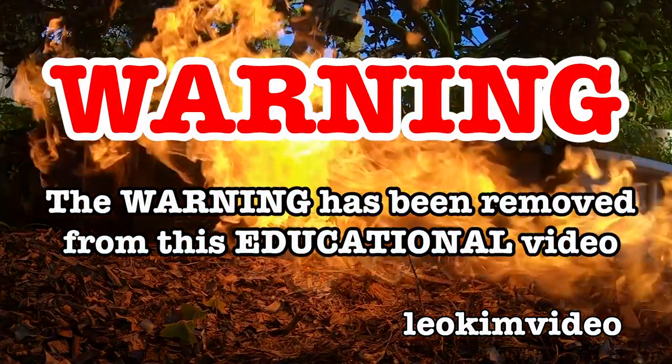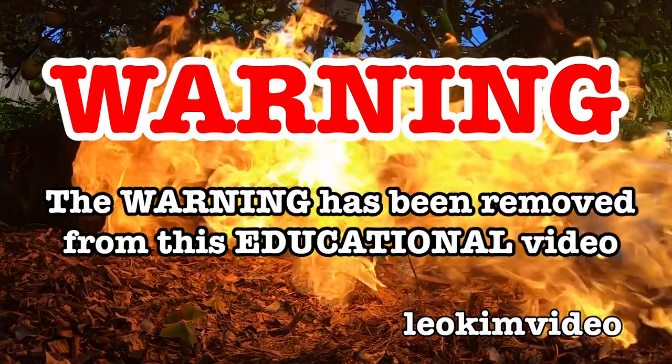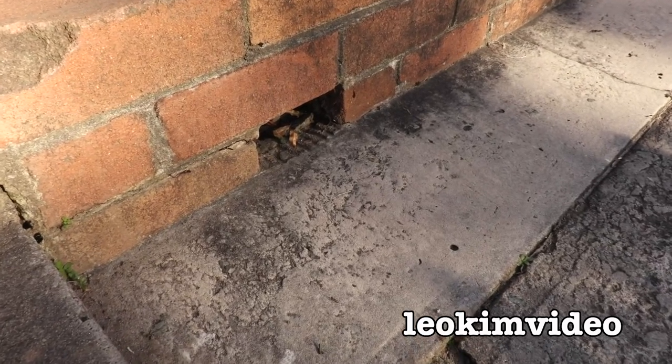The beep has been removed from this video. And as always, this video is highly educational. Okay, it's redback roundup time.